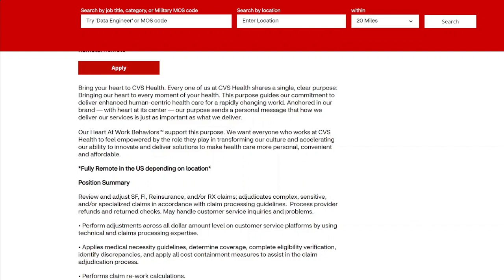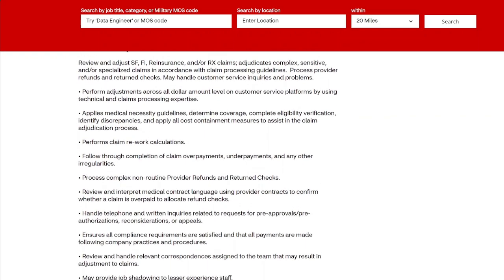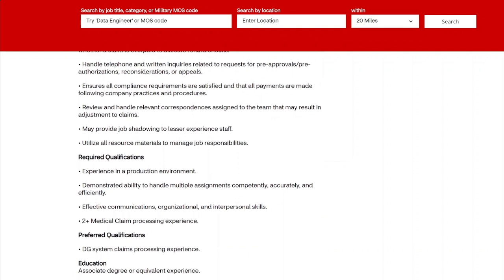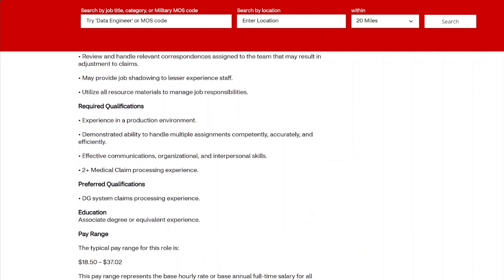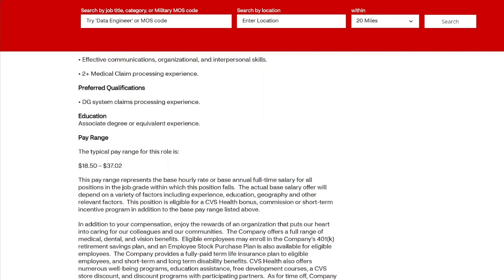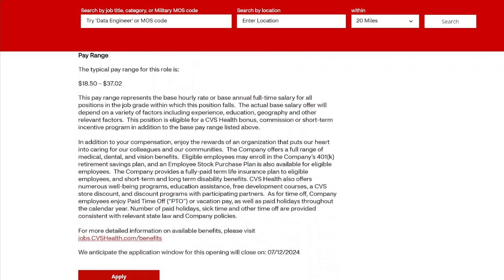For the Medical Claims Adjuster role, you'll be handling customer service inquiries and their problems, overlooking accounts to see what coverage you can offer. This is a no-degree job, so go ahead and apply because these types of jobs go very fast. The requirements are just a little background in communication and customer service, and you need to be able to handle multiple assignments. Their preferred qualification is an associate's degree, plus familiarity with the DG system for claims processing, which they'll train you on.